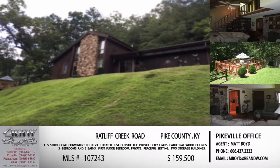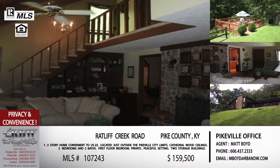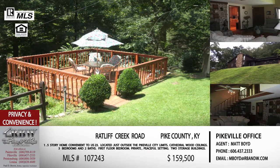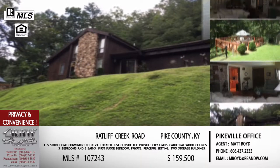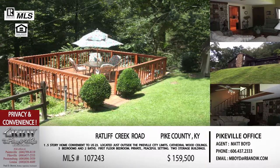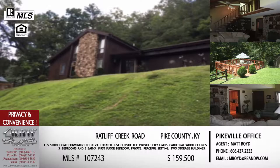Moving on to the next one — this is also your listing and it's in Pike County, just up the road on Ratliff's Creek. It's just off 23, technically not in city limits but it's just a half mile from 23 and all of your restaurants and shops. Even though it's that close to the city, it's very peaceful, private, and almost gives you a country kind of feel right there close to 23. You can be within five minutes of all the amenities of downtown Pikeville, but you stop and listen and don't hear any of it.